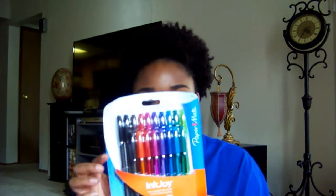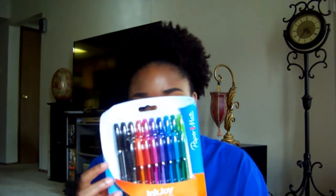I got these gel pens and it was cool — they were only about $3 at Target. I'm surprised Target had gel pens for three dollars! They have all these pretty colors — pink, green, black — and I'm pretty excited about using them.